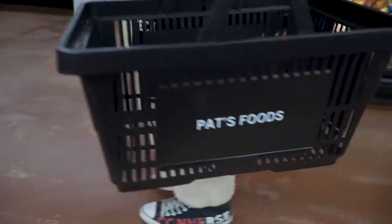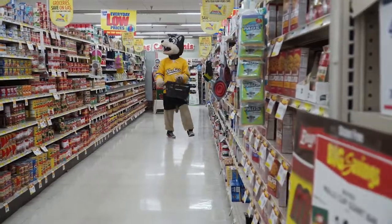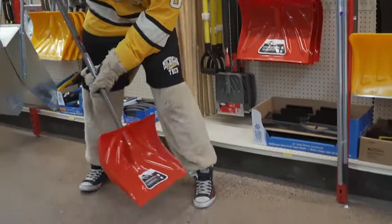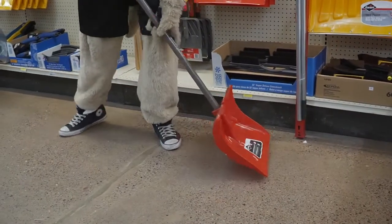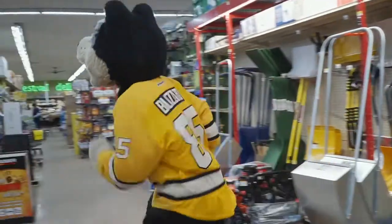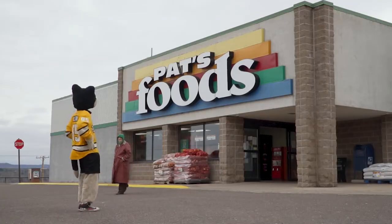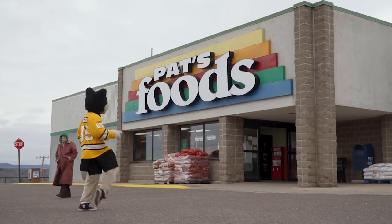Husky fans, Blizzard gets all his treats and more at Pat's Foods. Then he runs to Campione's Hardware to see what catches his eyes. Thank you, Campione's Hardware and Pat's Foods for partnering with Michigan Tech Athletics.